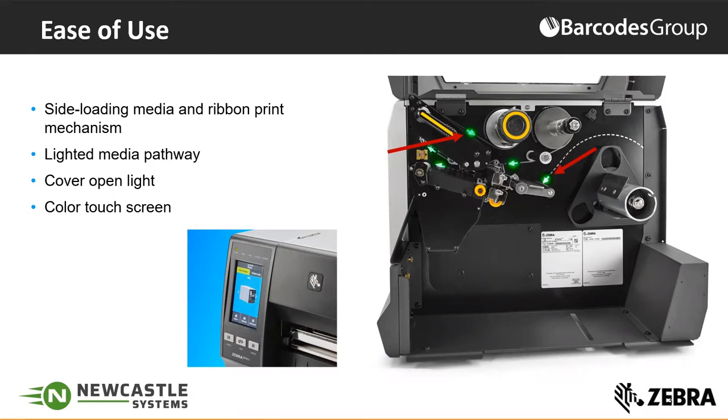We've also included a cover open light — when you open the cover of the printer, the inside is illuminated, making it easier to see inside for loading media and servicing the printer. We've also introduced a color touch display. Over the years, people have begun using more touch screen devices — smartphones, tablets, computers. We followed that trend and introduced a touch screen display on our printers, making it much more intuitive for the operator to interact with the printer and improving the efficiency of your employees.